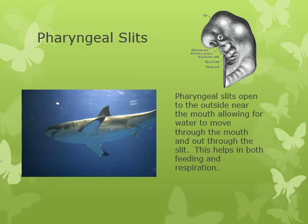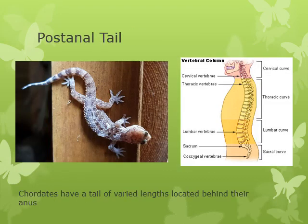So that's what makes a chordate: a notochord, a dorsal nerve cord, pharyngeal slits, and of course the post-anal tail. All chordates, including you, have a tail of various lengths located right behind their anus. Here's obviously a lizard's tail, and here's a human tail — you can see the anus down here, and there's your post-anal tail, all fused together.